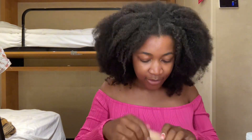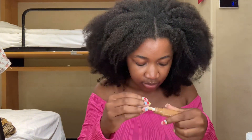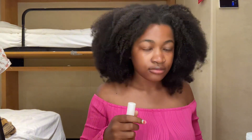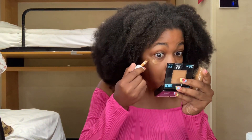If y'all could feel this boat moving right now, y'all would be like, how are you doing it, Hannah? And I'm doing my makeup like I can see. This is just to brighten the under eye — that's it.